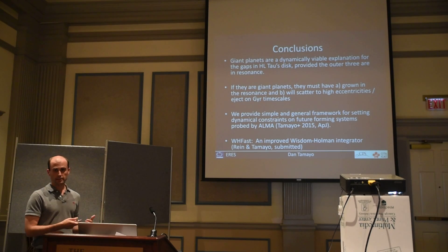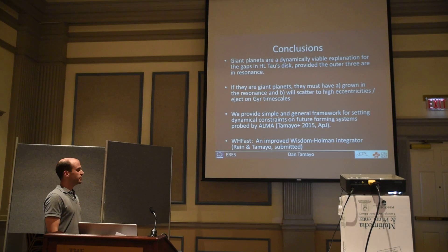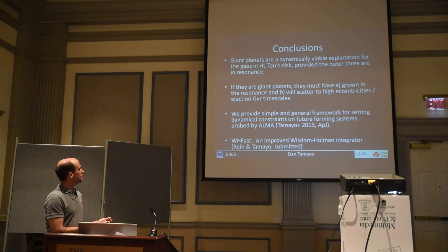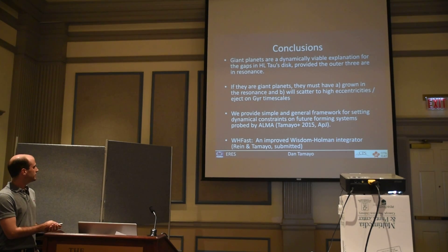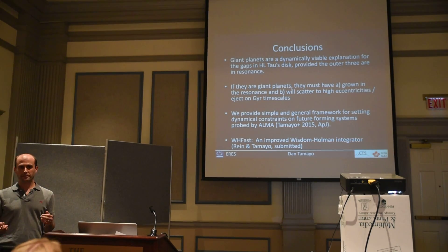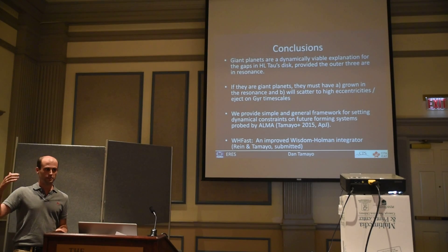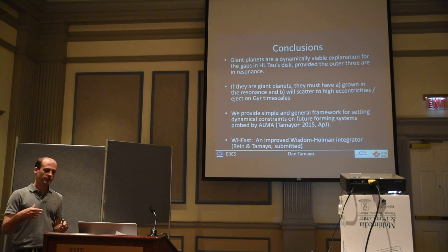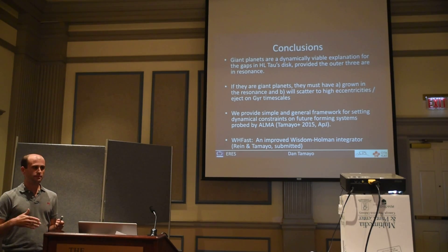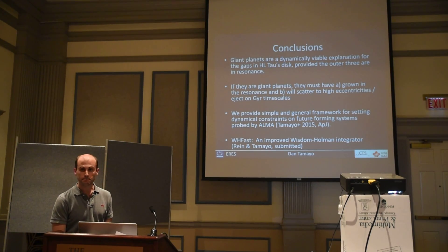The main conclusion is that I think planets are a promising explanation for what's going on in HL Tau, and it's important to keep exploring new ideas — because if they are planets, there are a number of interesting implications. Check out our paper that came out yesterday. Also, Hannah Ryan and I just developed a new Wisdom-Holman integrator that in long-term integrations is many orders of magnitude more accurate than existing codes like Mercury and Swift, and despite being more careful about errors, it's normally one and a half to five times faster. We're really excited about that — I hope you'll check it out. Thank you.